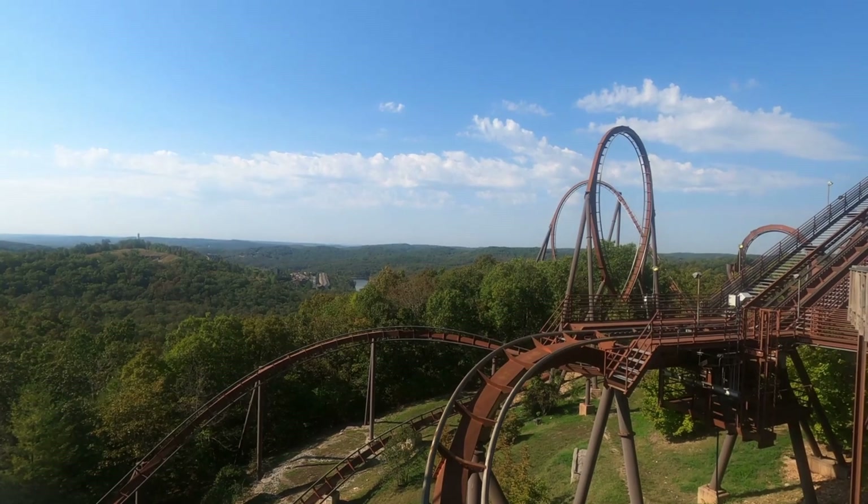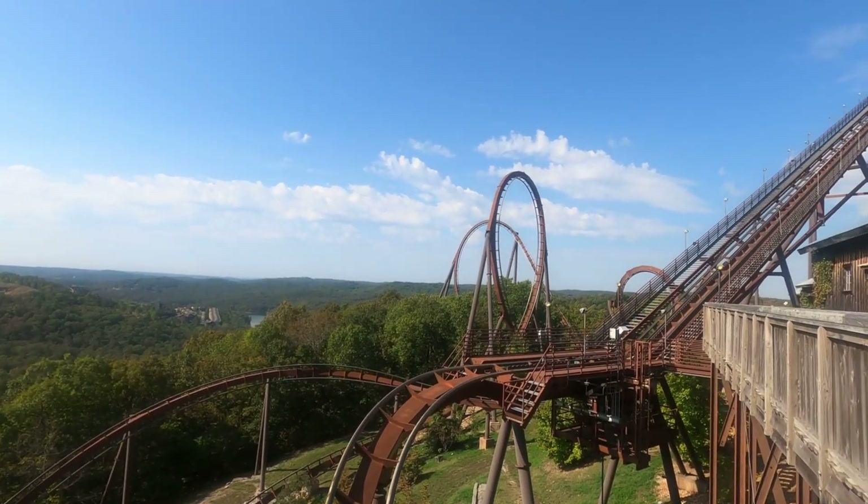Anyways, Silver Dollar City has an amazing top three, and it is a must-visit park for coaster enthusiasts.